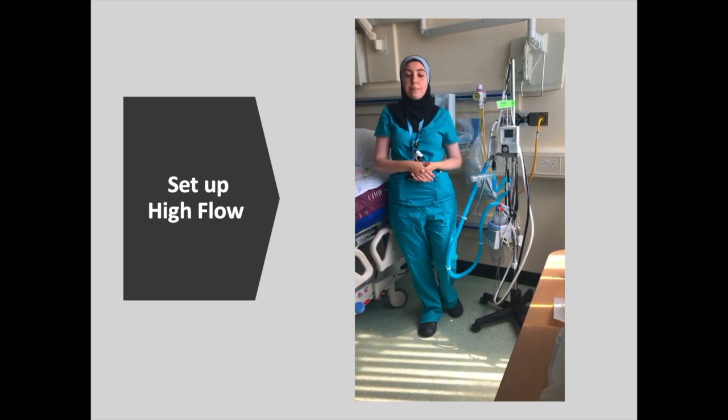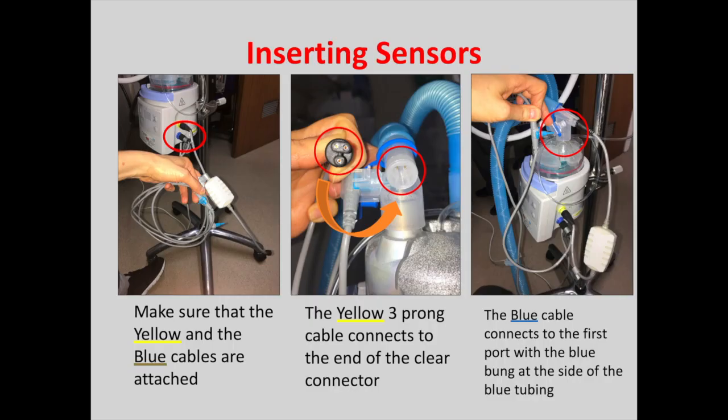This close-up shows all of the different sensors discussed. Make sure the yellow and blue cables are attached to the machine for humidification. Take the yellow three-pronged cable to the clear blue connector — this is the heating filament. Then attach the blue cable to the first port with the blue bung at the side of the blue tubing — this is the sensor and is very important to be attached.